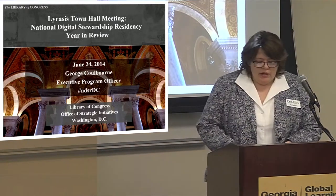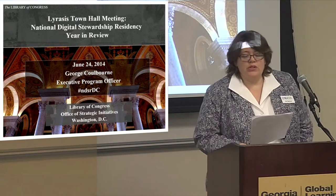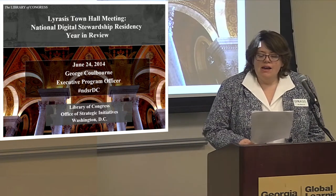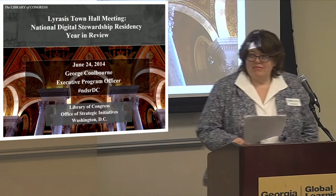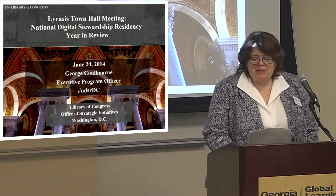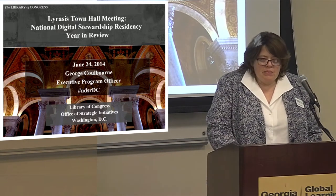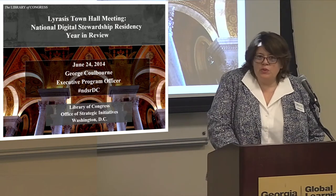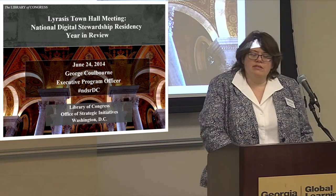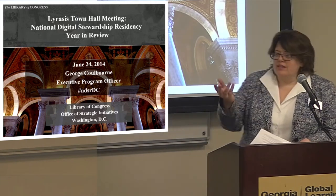Our first speaker today is George Colburn. He is the Executive Program Officer for the Associate Librarian for Strategic Initiatives, Chief Information Officer, and for the Office of Strategic Initiatives — that's OSI — at the Library of Congress in Washington, D.C. Among these responsibilities, Mr. Colburn leads the development of the Digital Preservation Education Outreach Initiative. He'll tell you about the program that he's been working with. Mr. Colburn comes with a background of nursing, care, and attention to other people. I know you said that working with the Library of Congress was your retirement job, but I think that leads well into this. So without any more of me getting the wrong information, let's have George Colburn come on up. Thank you.